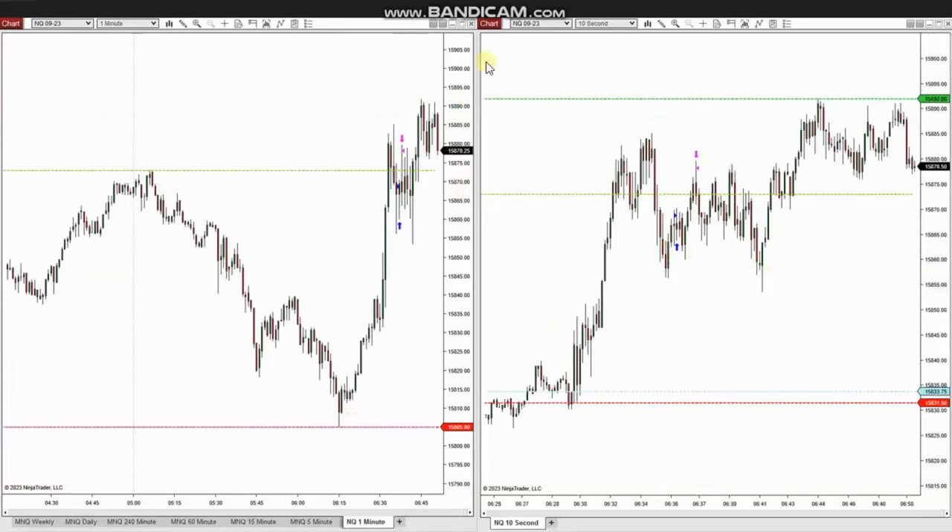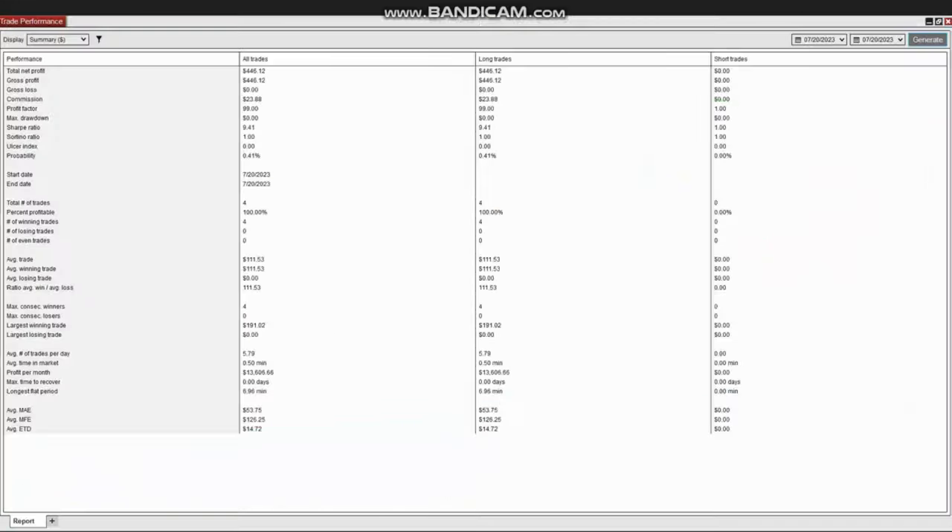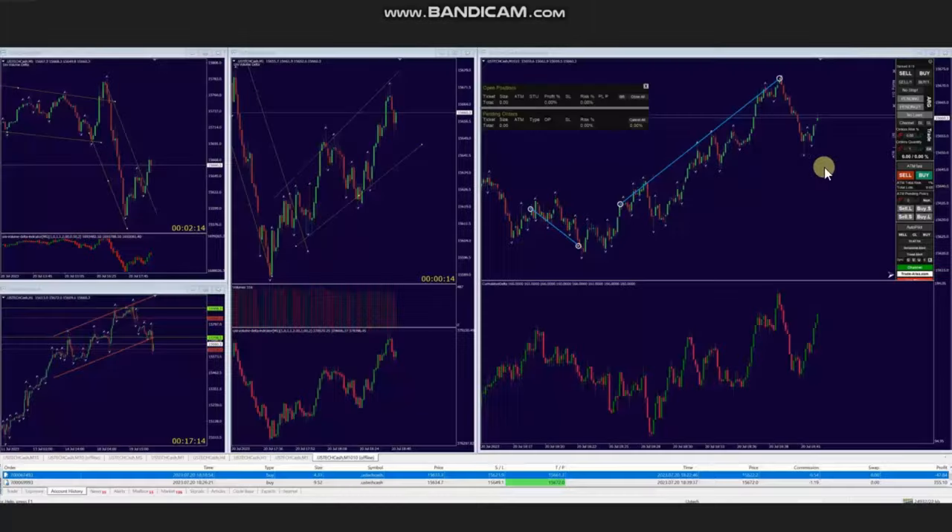He also posted a trade on Nasdaq futures. Again, the market is in uptrend and the three charts are aligned. He identified an area of pullback and entered and exited based on exit strategy number one, closing it with profit. The result of these four trades shows a 100% win rate, with average winning trades of $111 and the largest winning trade at $191. Thank you RA for sharing your trades.